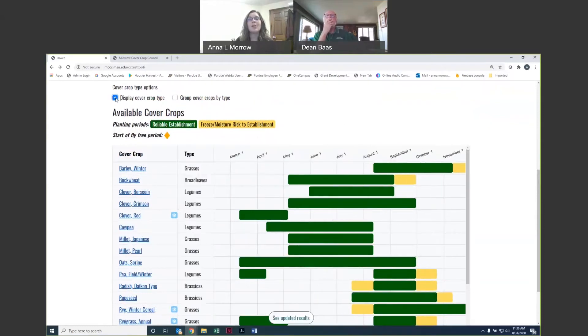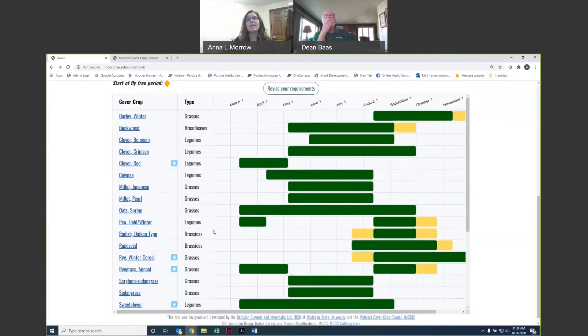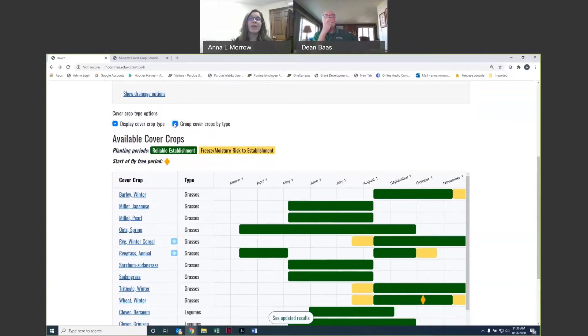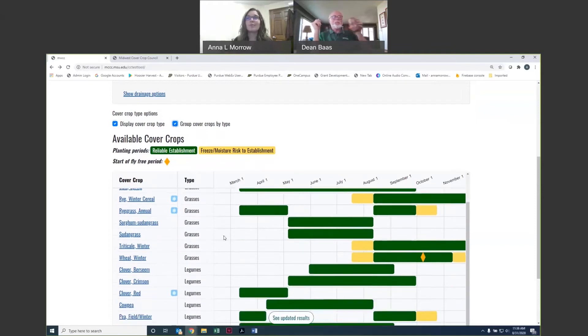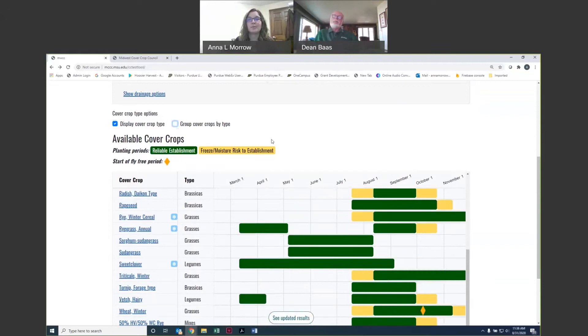Something else you can do is display the cover crop type. You'll see we have grasses, broadleaves, legumes, and even some mixtures in a few states. If you're interested in a specific type, you can check the box to list cover crops by type. In the previous version of the tool, they were all organized by cover crop type. In this version, you can choose whether or not they are grouped together. The green bars represent reliable establishment — if you seed within that timeframe, we're really confident you'll have good establishment.